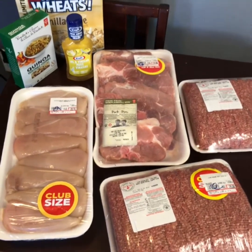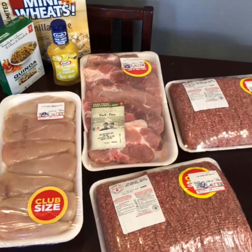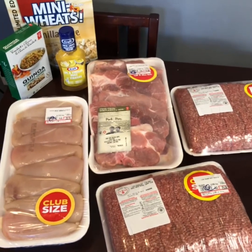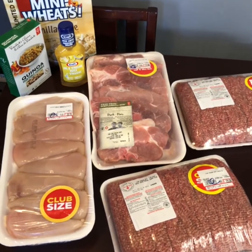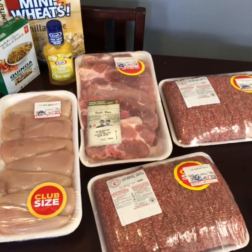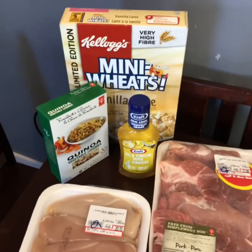All together I only paid $44.46 for all of this meat. I'll take the time today to either cook some of it or portion it all and freeze it so that none of it goes past its best before date. When you pull it from the freezer, you know it's still fresh — it wasn't getting too close to expiry.